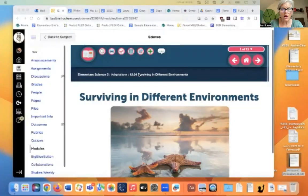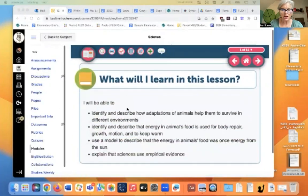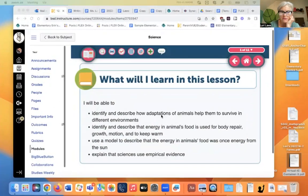Today is Friday, April 7th, and we're starting Mod 12, which is about environments and adaptations. Today's assignment is Mod 12, 1201 — Surviving in Different Environments. It's about adaptations, which is an important topic. We're going to identify and describe adaptations of animals and talk about energy and the way it moves through our systems from one animal to another.